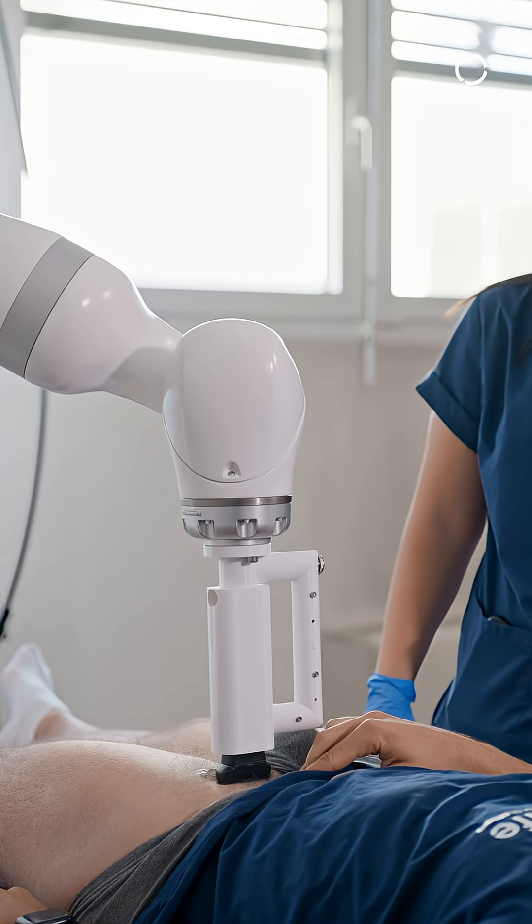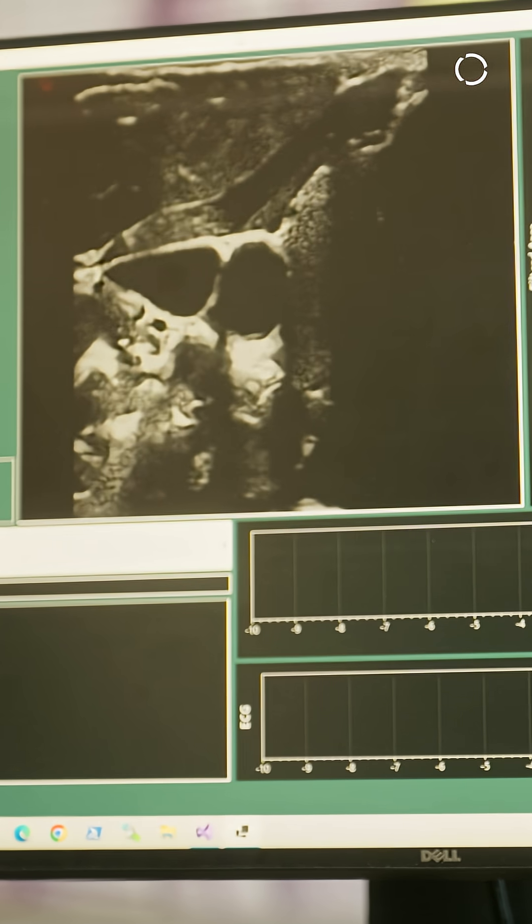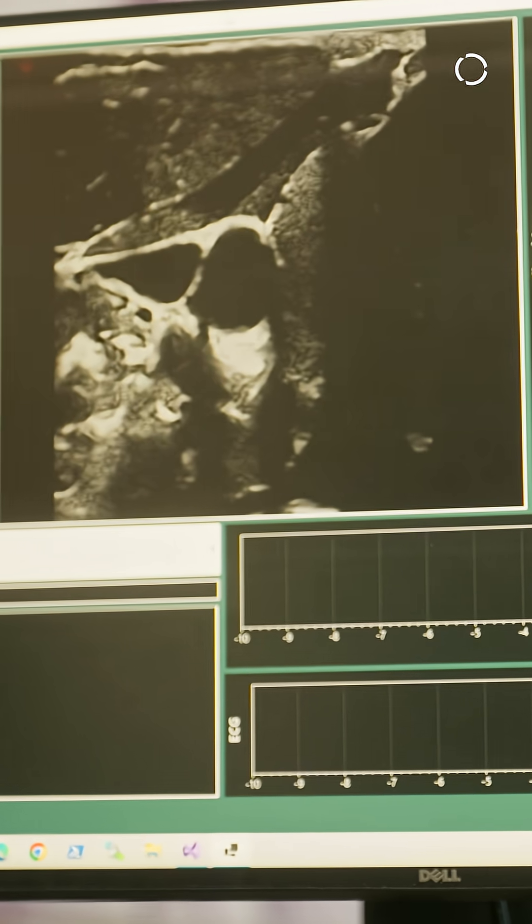Finally, we move on the leg of the patient and our system is able to perform the compression ultrasound maneuver to detect the sign of deep vein thrombosis.